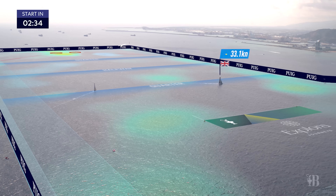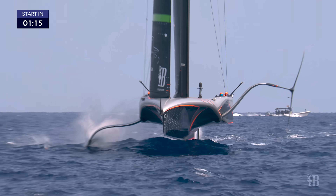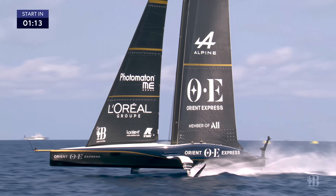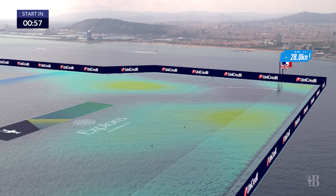For the 37th America's Cup, we're debuting some brand new technology and the entire idea is to try to make an invisible force of wind visible. We can tell you exactly where the wind is, how fast it's blowing, what direction it's coming from across the entire race area.